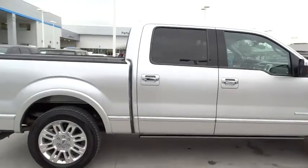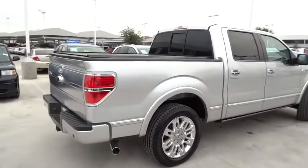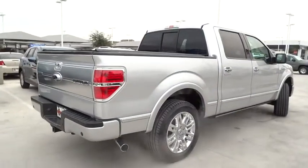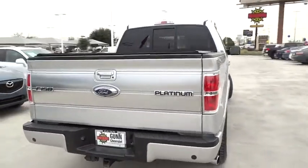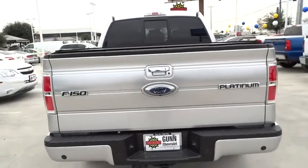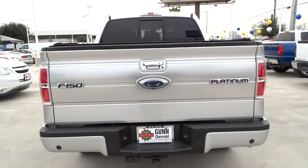Stability control. Traction control. Anti-lock braking system. Keyless entry. Power steering. Adjustable steering wheel. Driver airbag. Four-wheel disc brakes. AM-FM stereo radio. Power door locks. Security system.